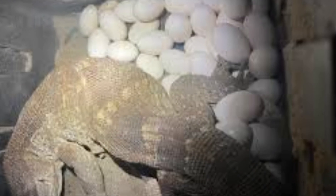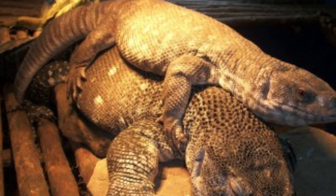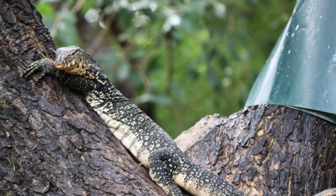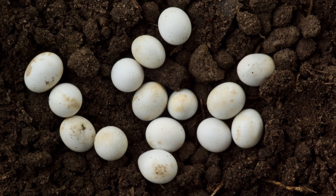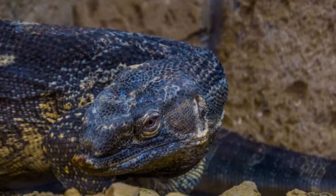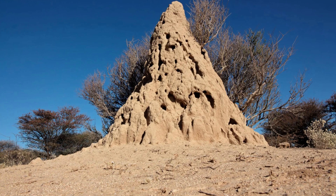Mating and egg incubation occur during the drier months, with hatching coinciding with the onset of the rainy season. During the breeding season, from August to September, females will climb into a tree and wait for a male to arrive. Once a male has found her, they will stay together for two to three days, after which she will lay one to two sets of eggs in burrows. In the wild, up to 37 eggs can be found in a clutch. Deposition sites may vary considerably, and some females seem to prefer digging their nests into almost the cement-hard bottoms of ant or termite mounds.